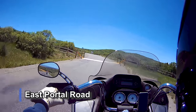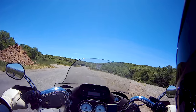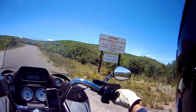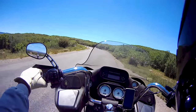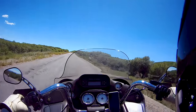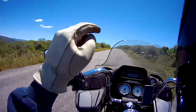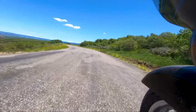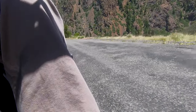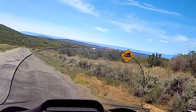The warning sign reads: 'Extreme grades and sharp curves ahead. Vehicles exceeding 22 feet in length including trailers prohibited.' We're under 22 feet. They say it's a 16% grade. It has to go up over this little ridge first before dropping down into the canyon. And here it is — the 16% grade. You were correct. Look at it.